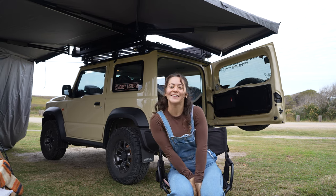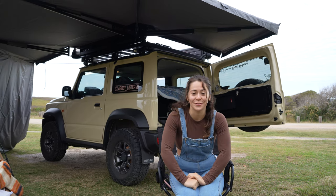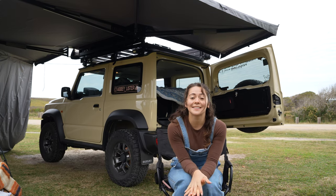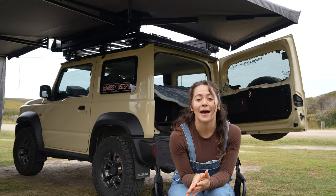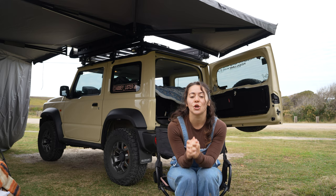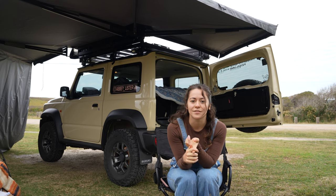Hello everybody, welcome back to my channel. Today's YouTube video is going to be a camping essentials list. This is a list that I've been asked about and requested a lot. Everybody wants to know what I take and what are my must-haves for camping.